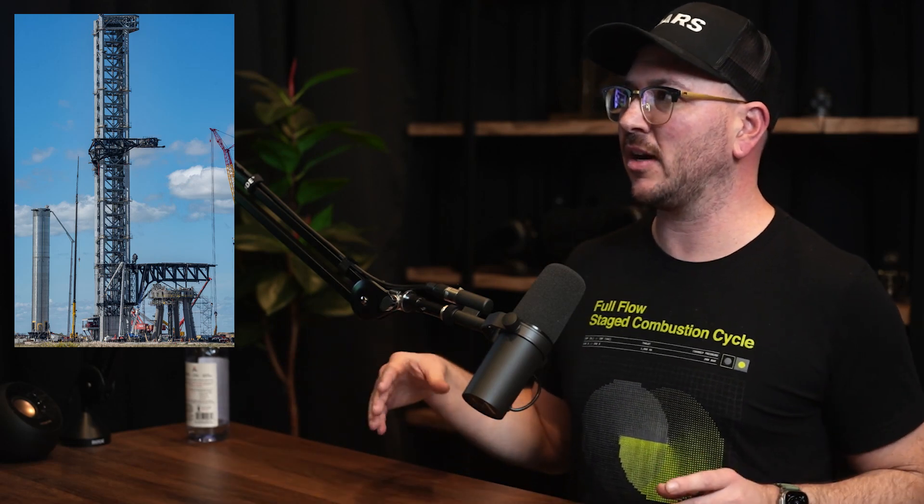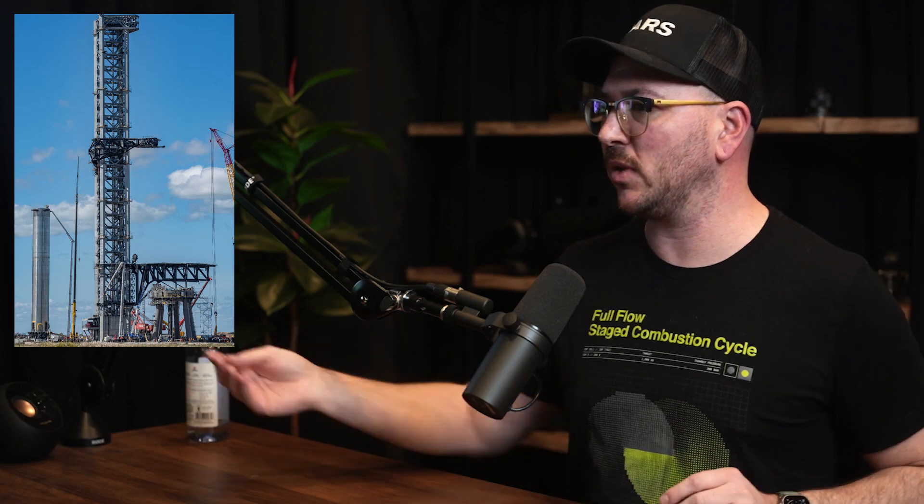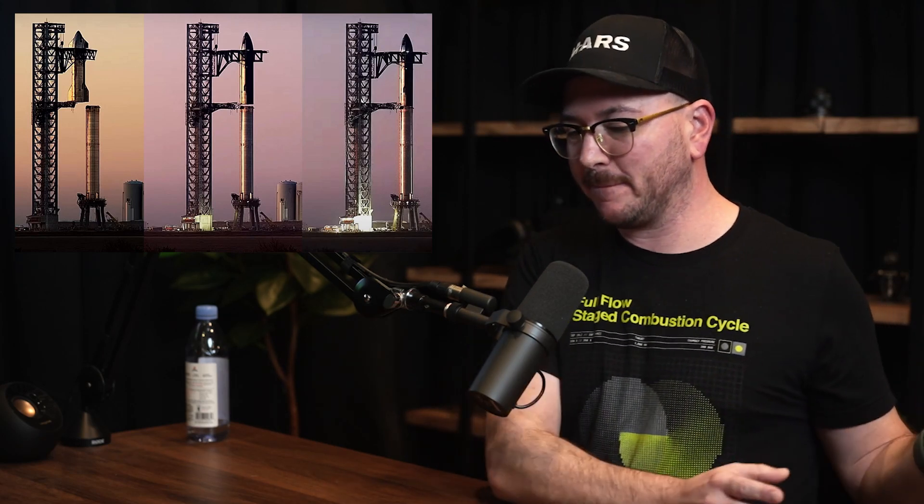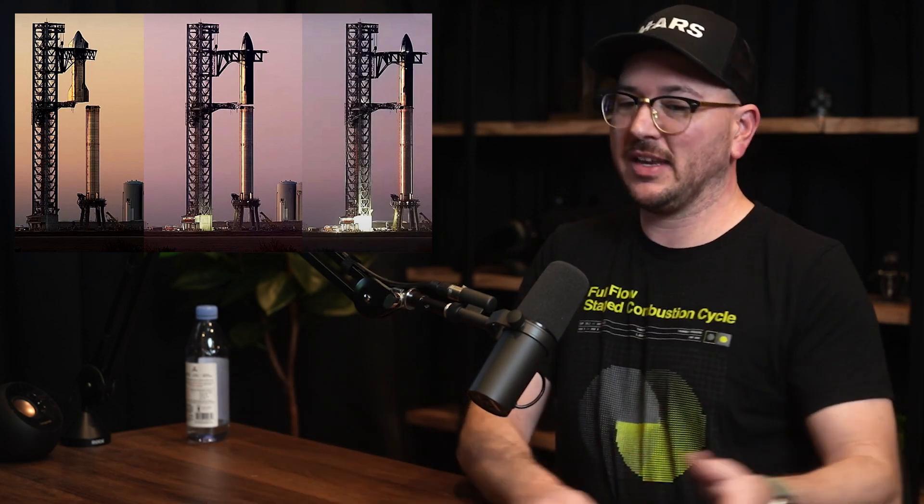The tower is integral to fueling the upper stage, with propellant lines running to it. But instead of having a big crane on site to stack the two stages on top of each other, they literally use the tower as a crane. It has giant arms lovingly called the chopsticks — or the whole system can be called Mechazilla. It grabs onto the booster, picks it up off its transporter, lifts it onto the launch mount, then picks up the upper stage Starship and places it on top of the booster.